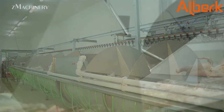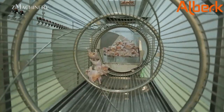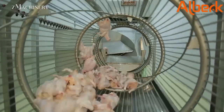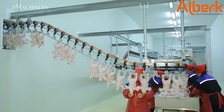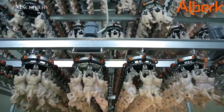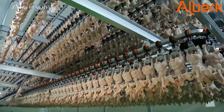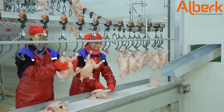After evisceration, each carcass undergoes a thorough washing process. High-pressure nozzles and rotating brushes remove any remaining debris and bacteria, reducing microbial load and ensuring the final product meets food safety requirements. Quality control systems, including optical and camera-based inspection units, scan each bird for any defects or contamination. Birds that do not meet quality criteria are automatically diverted for further evaluation. All equipment adheres to global food safety and hygiene standards, and the modular design allows for easy expansion or integration with additional automation, such as deboning, portioning, or packaging systems.